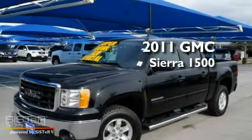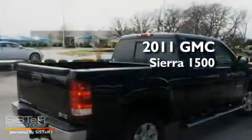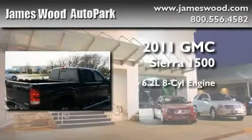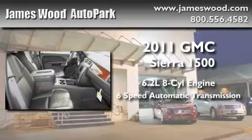This is a brand new 2011 GMC Sierra 1500. It features a 6.2 liter 8-cylinder engine and a 6-speed automatic transmission.